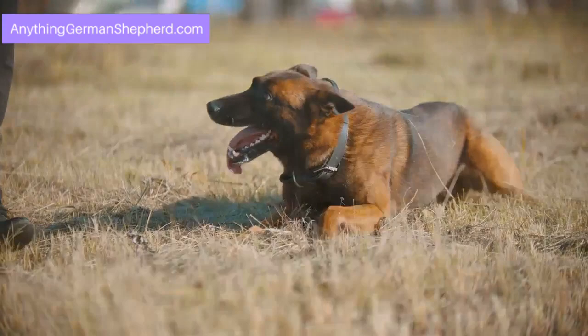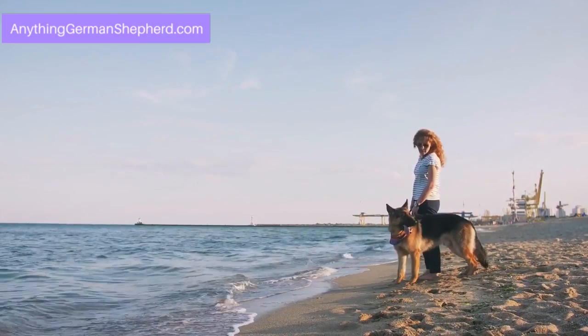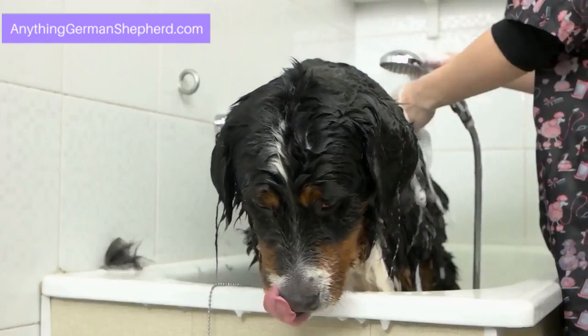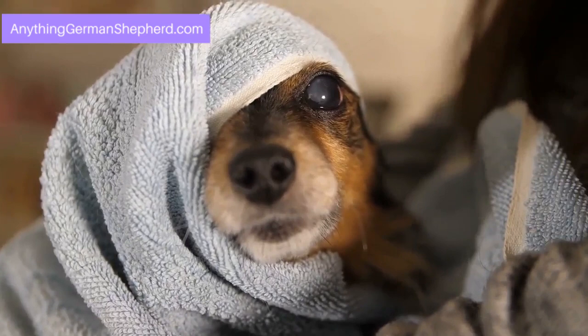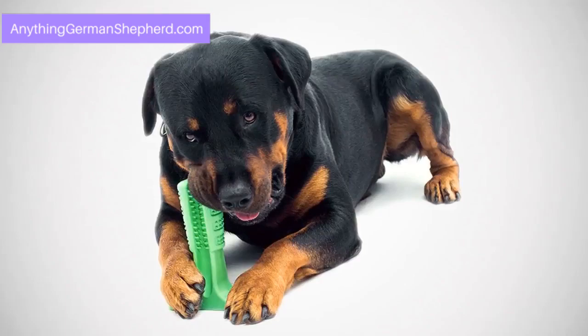Caring for a Rhodesian Ridgeback German Shepherd Mix is not simple. This dog needs constant attention, an energetic owner, and diversions from time to time. Leaving it on its own for a while can lead to potential property destruction. Bathe your dog at least once a month — daily bathing is not necessary as it will dry out its skin. Most of these mixes have a thin coat, so there is no need to brush it too often. Brush it once a week to give it a shinier and softer look.